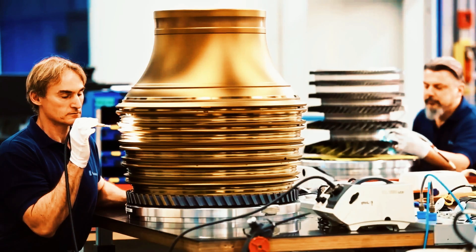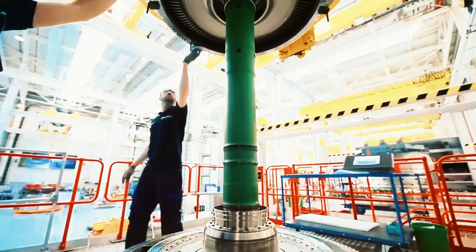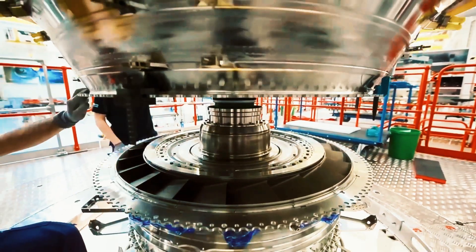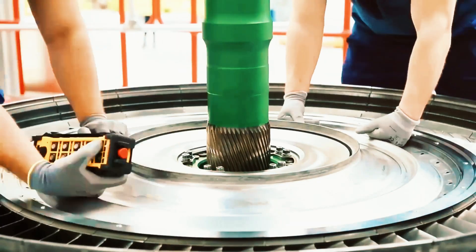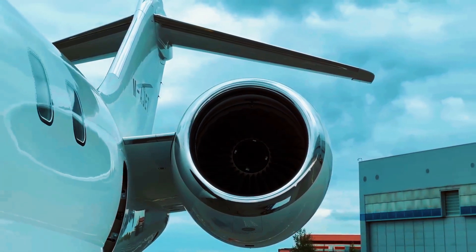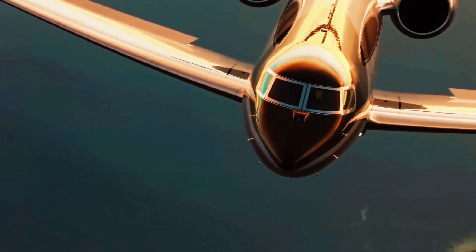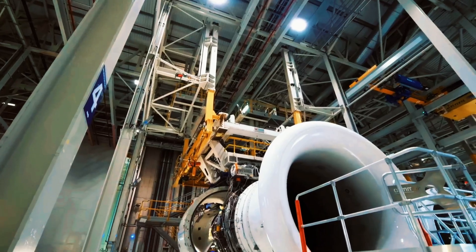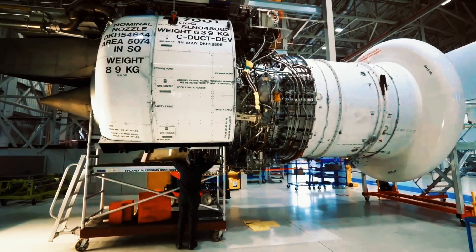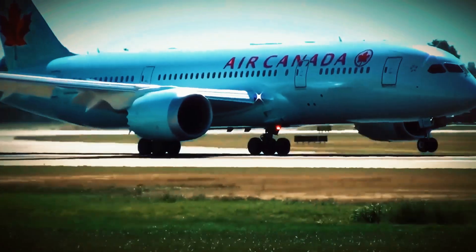Over the past decade, Rolls-Royce has developed one of its most ambitious projects — the ADVANCE program — designed to modernize and enhance their jet engine portfolio. This initiative comprises two primary subdivisions: ADVANCE II concentrates on the BR700 family predominantly used in business aviation, while ADVANCE III focuses on larger Trent family engines powering commercial aircraft. The ADVANCE III program distinguished itself by introducing groundbreaking solutions and completely restructuring engine core architecture.